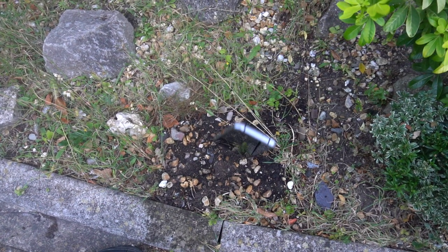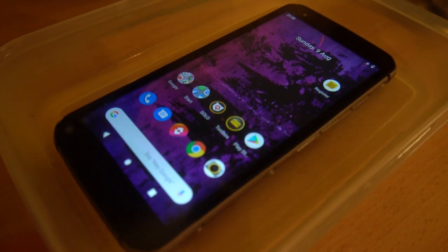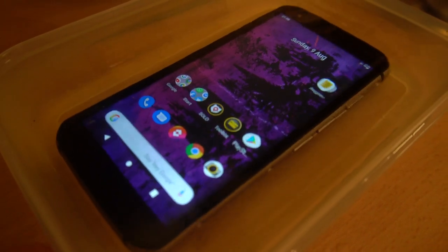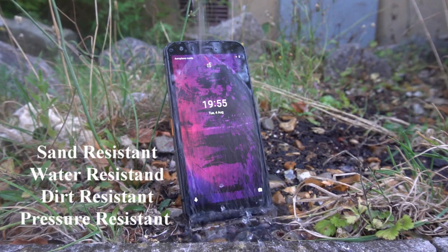Cat phones are without a doubt the best rugged smartphones on the market. As proven here, the S62 Pro is completely dust proof and drop proof up to six feet. It is also waterproof up to 1.5 meters for 35 minutes. This device is incredibly sturdy, demonstrating sand, water, dirt, and pressure resistance.